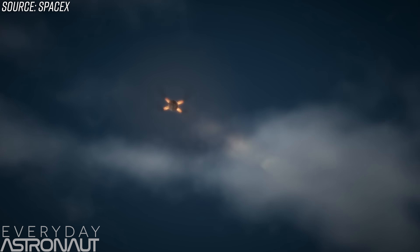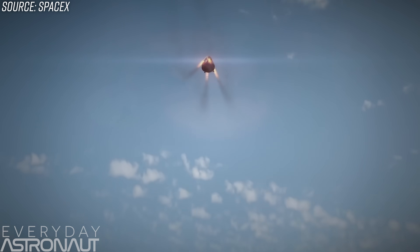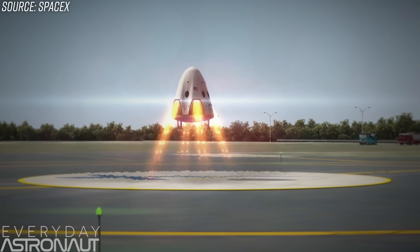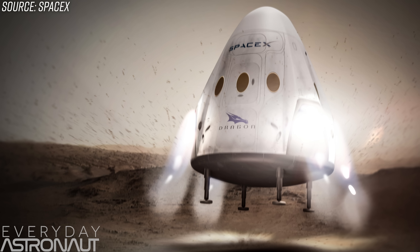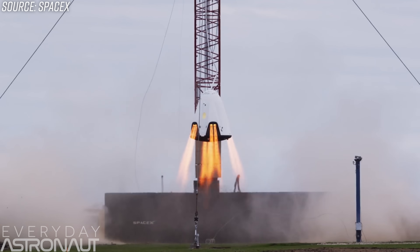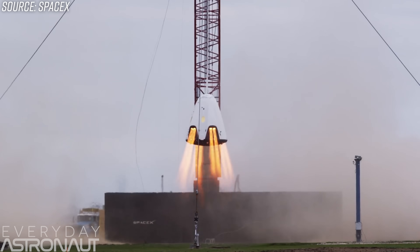The main reason SpaceX's Crew Dragon has the Super Draco liquid-fueled abort motors in the first place isn't just for abort options — they originally intended to land the Dragon capsule propulsively, much like SpaceX lands its Falcon 9 and Falcon Heavy rockets, riding pillars of flame. The original reason for propulsive landing was rapid and easy reuse of the vehicle, and they also wanted the Dragon capsule to land on Mars for a mission dubbed Red Dragon. But the whole propulsive landing idea got scrapped, mostly because NASA wasn't interested in the concept as it would require far too much additional work to certify.